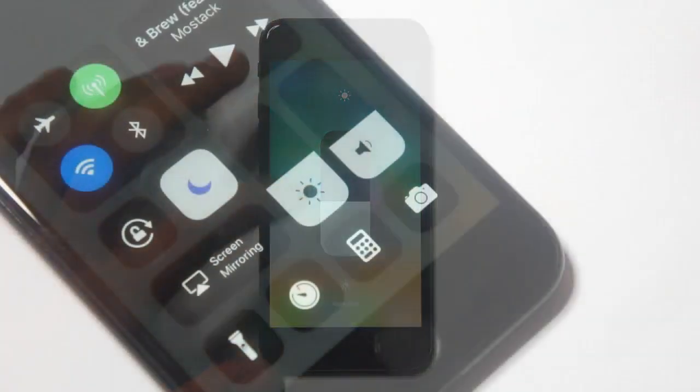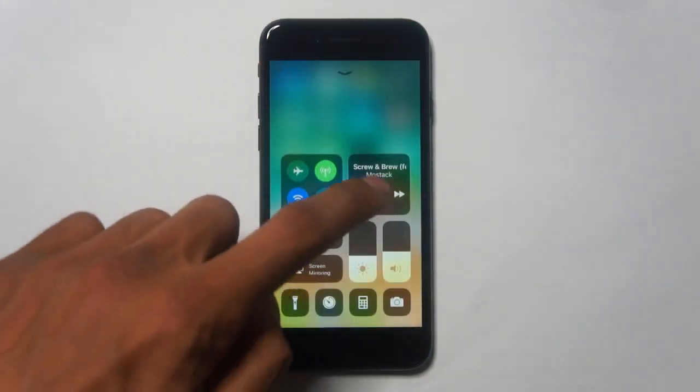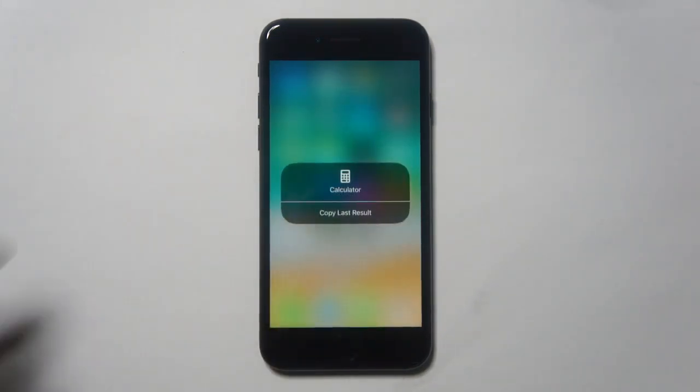If you 3D Touch into one of these blocks such as the settings one, you will be taken to a little menu where you can actually turn off the Bluetooth, your Wi-Fi, or whatnot. For example, if you hold on to the brightness, you will be taken to a big brightness slider where you can actually slide up and down to change your brightness.